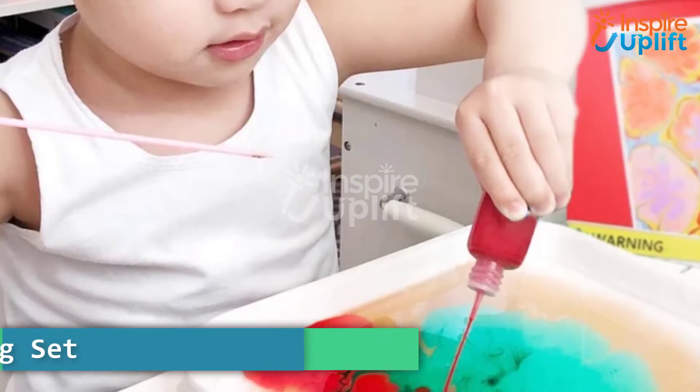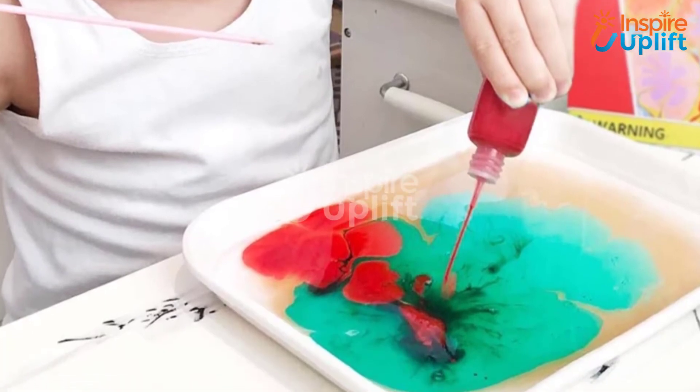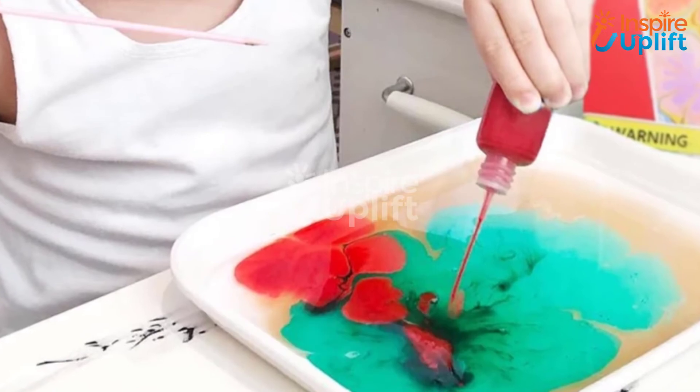At number 7 we have Hydro Dip Painting Set. Induce passion in your boy for painting and art and let him color his belongings differently. This painting set indeed promotes the best pastime activity.